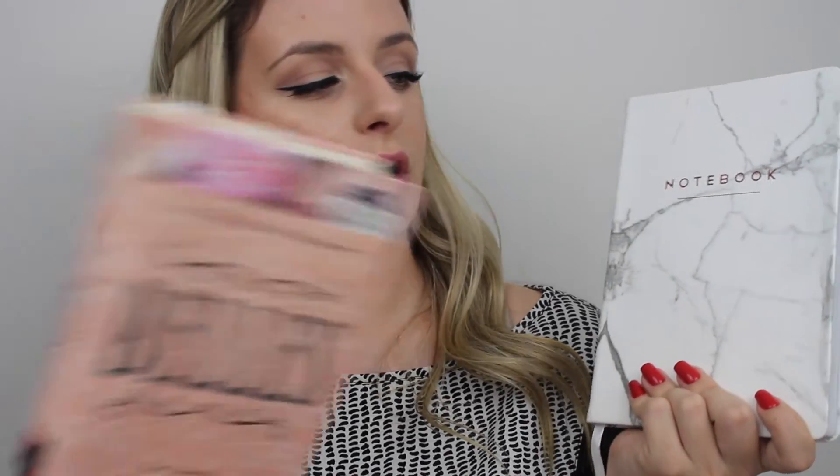Another great stocking stuffer idea is books and notebooks. I got both of these from Chapters — this is just a novel and it was only $5.99 in the sales section, so always make sure to check that. I also got this notebook — it's white and grey marble with rose gold, and I'm pretty sure this was under $20 too.